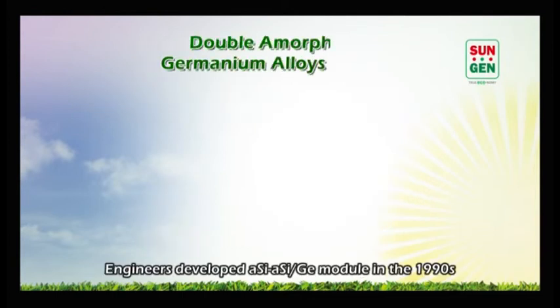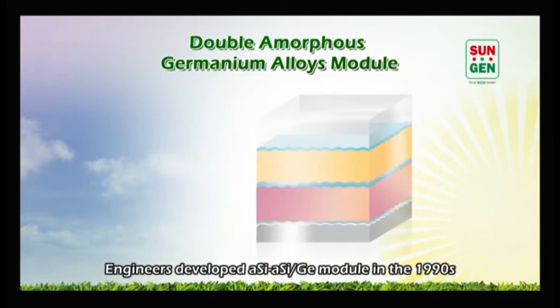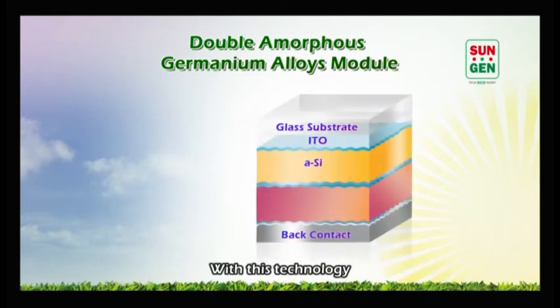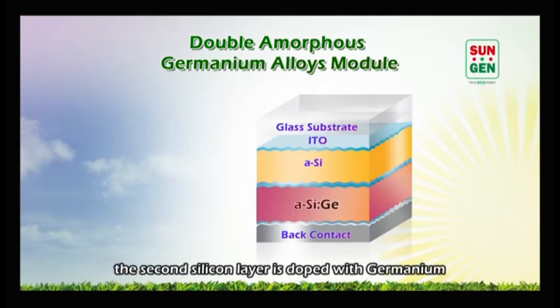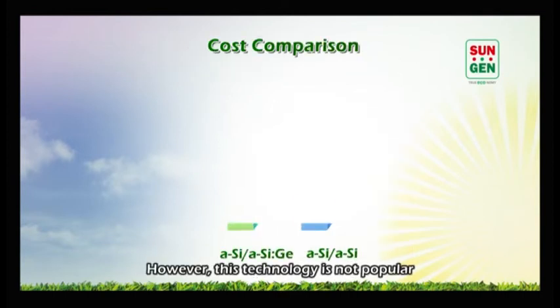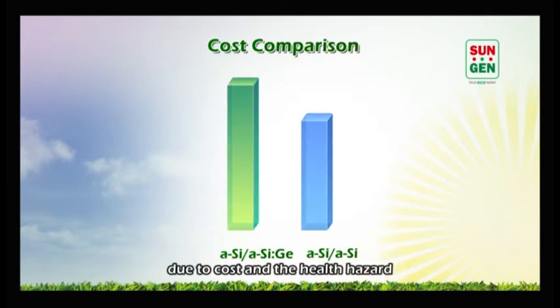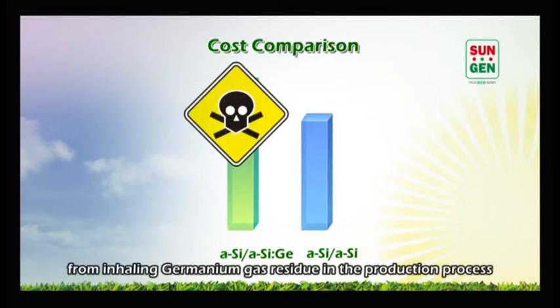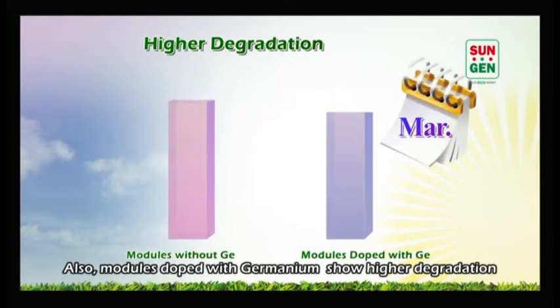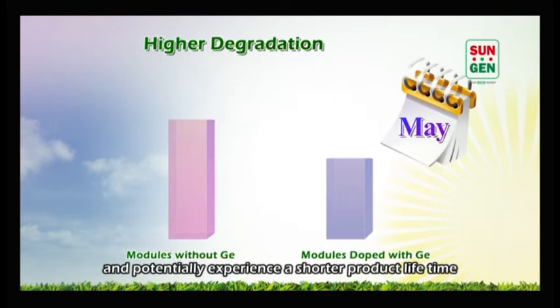Engineers developed double amorphous germanium alloy modules in the 1990s to make better use of sunlight. With this technology, the second silicon layer is doped with germanium to change the band gap. However, this technology is not popular due to cost and the health hazard from inhaling germanium gas residue in the production process. Also, modules doped with germanium show higher degradation and potentially experience a shorter product lifetime.